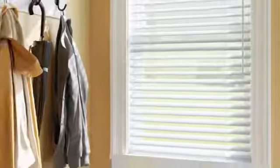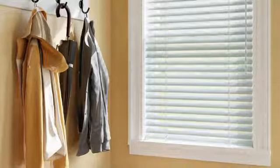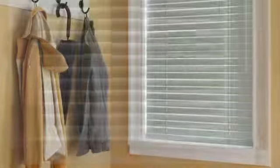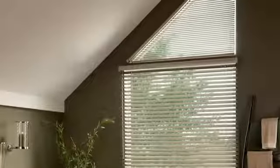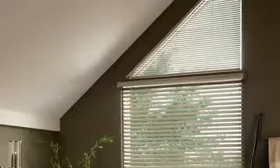No matter your style, when you need durable window treatments that resist humidity, consider Bally Aluminum Horizontal Blinds. These classic blinds provide precise light control and convenient features. Plus, we custom craft them to fit your windows, even specialty shapes and sizes for bay windows, arches, and more.